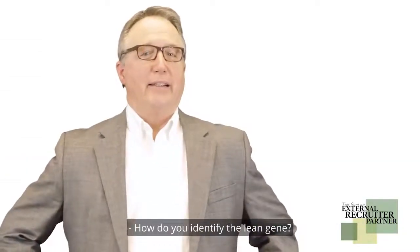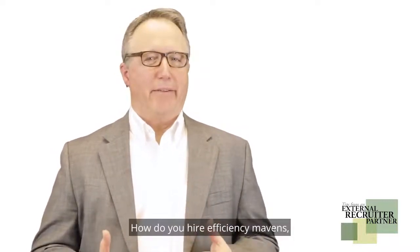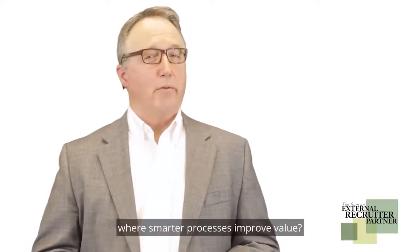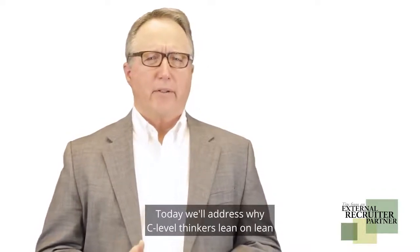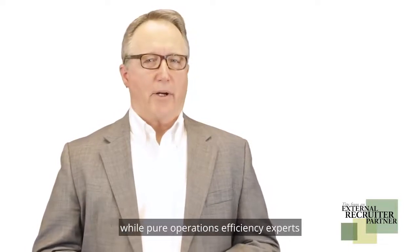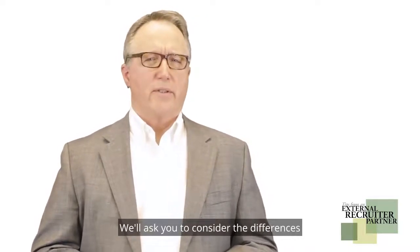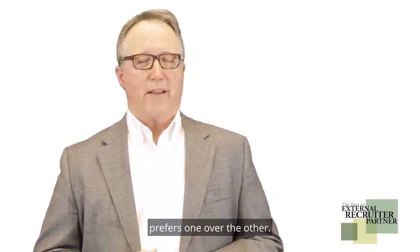How do you identify the lean gene? How do you hire efficiency mavens — employees who naturally cultivate an environment where smarter processes improve value? Today we'll address why C-level thinkers lean on lean, while pure operations efficiency experts may find Six Sigma more appealing. We'll ask you to consider the differences, as we believe the customer-centered leadership team prefers one over the other.